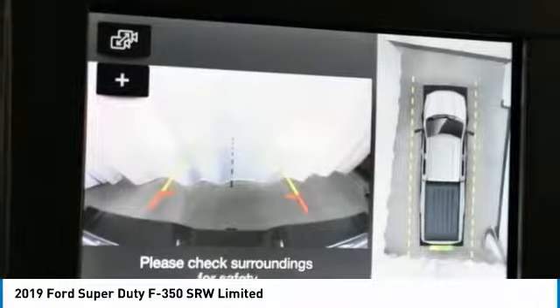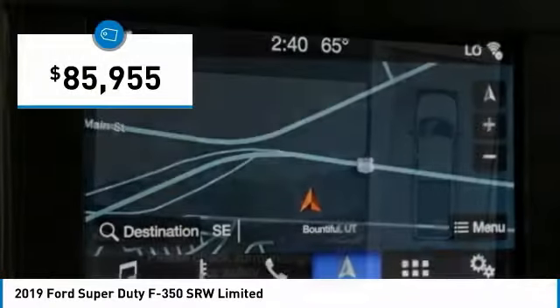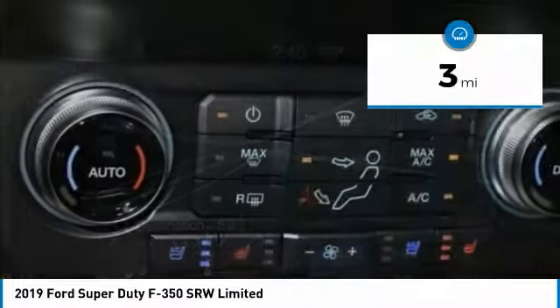The Ford F-350 Super Duty is priced below $90,000. This vehicle has less than 100 miles.